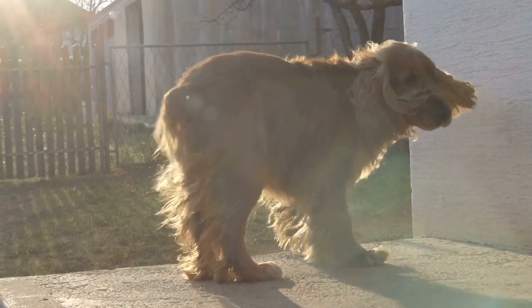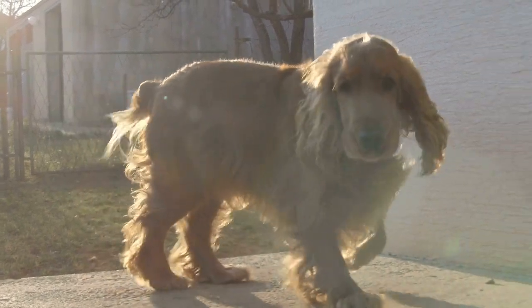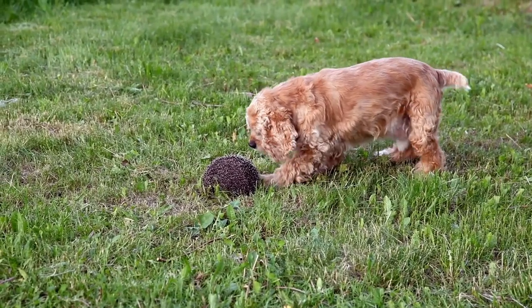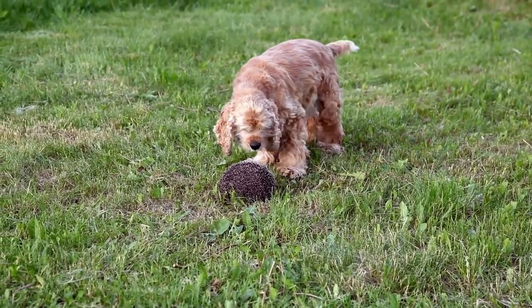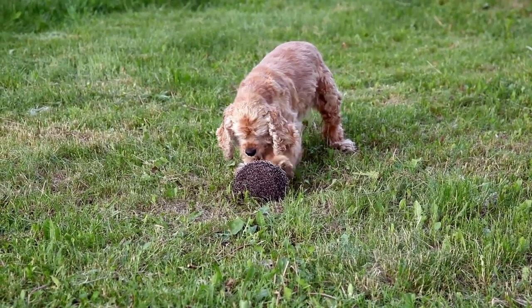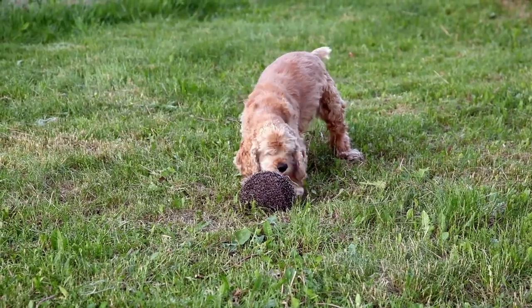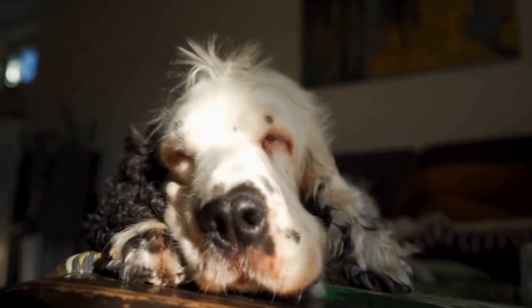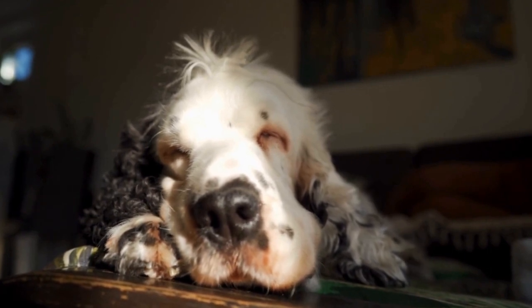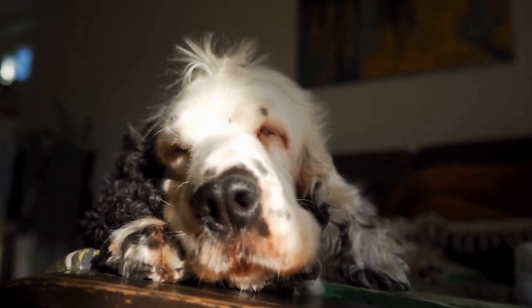Due to their hunting heritage, English Springer Spaniels have a strong instinct to be alert and protective of their surroundings. While this can make them excellent watchdogs, it's important to socialize them from an early age to ensure they don't become overly territorial or suspicious of strangers. Early exposure to different people, animals, and environments will help build their confidence and prevent any aggressive behaviors in adulthood.